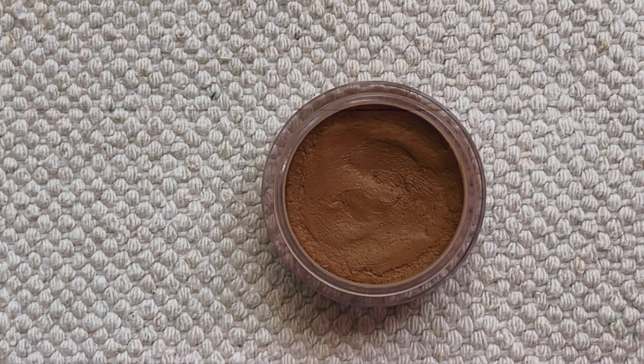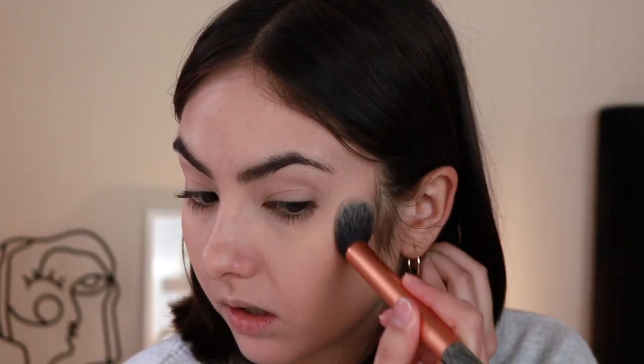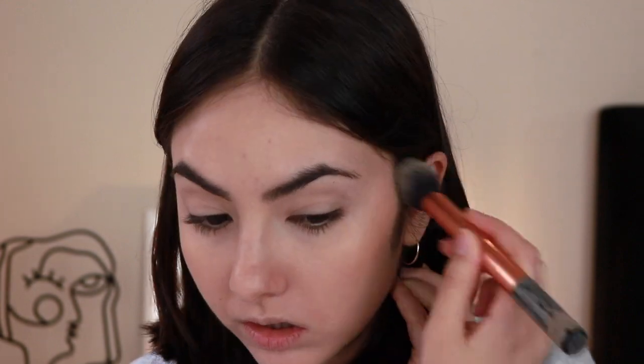For bronzer, I'm bringing the e.l.f. Putty Bronzer in the shade Golden Days. I really love this one — it's a cream but it kind of behaves like a powder. It sets beautifully on the skin. I'm wearing it today. I'm gonna be tanning a little bit, so this color is a little bit tanner than I am right now, which is perfect. And it's also a really small compact.